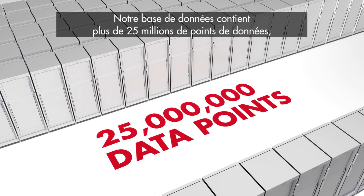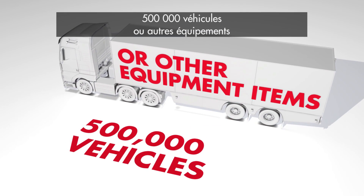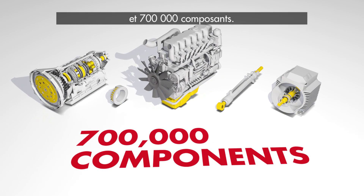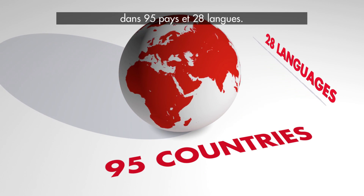Our database contains more than 25 million data points, 500,000 vehicles or other equipment items, and 700,000 components. Shell Lube Analyst is available in 95 countries and 28 languages.